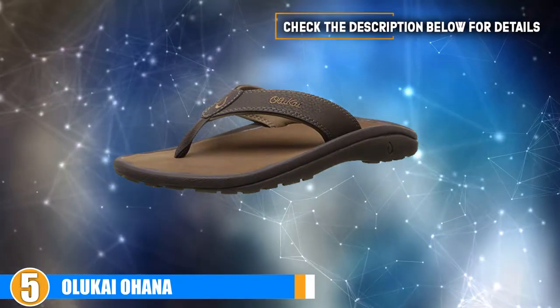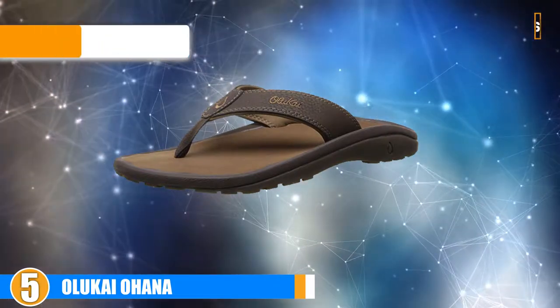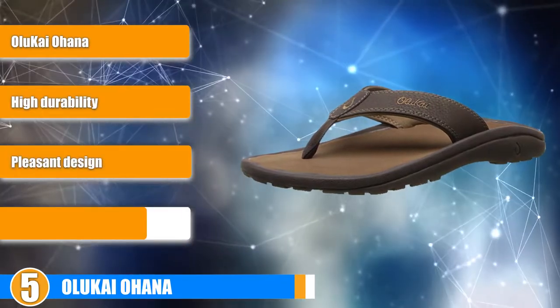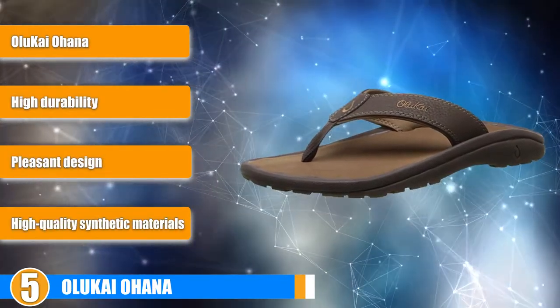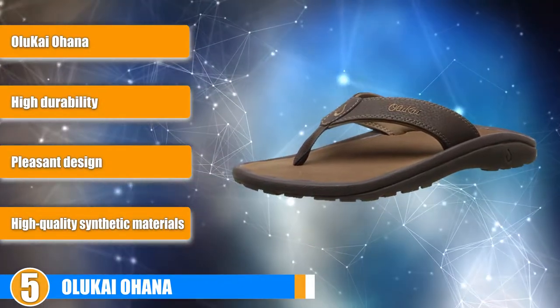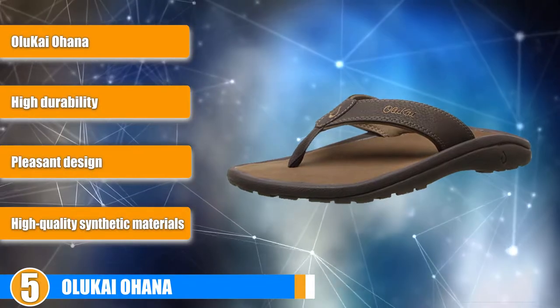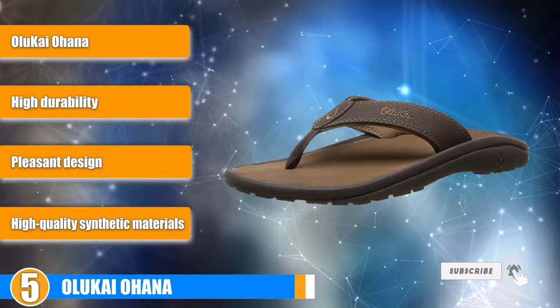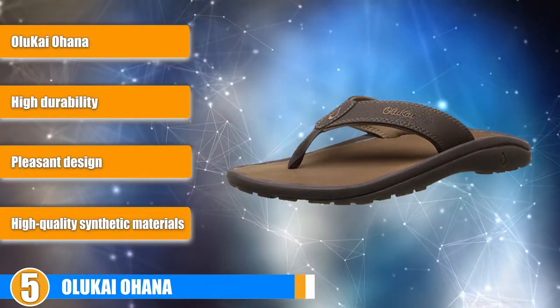At number 5, we picked Olukai Ohana. These Hawaiian-themed flip-flops offer a high level of fit and finish and are made of durable, comfortable material. Wearing the Olukai Ohana will provide you with a significant degree of comfort and support without sacrificing the style. If you are willing to pay the price of admission, you will get a lot of mileage out of these sandals.